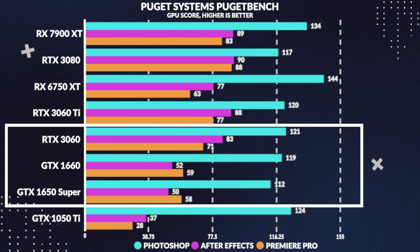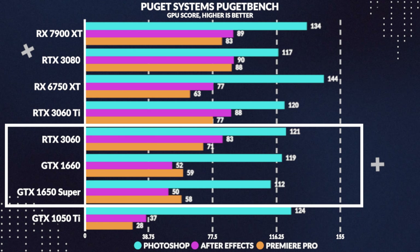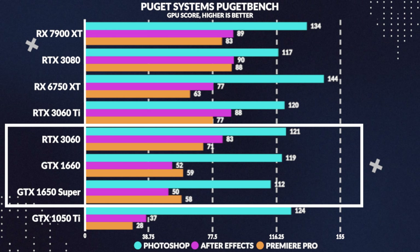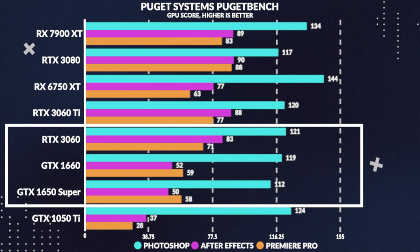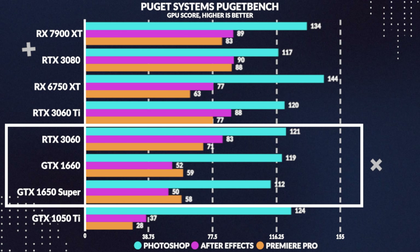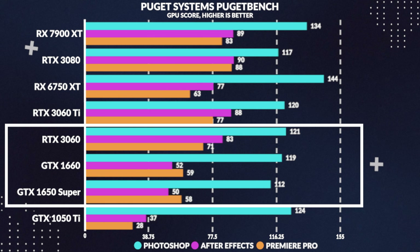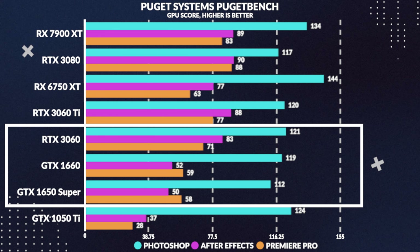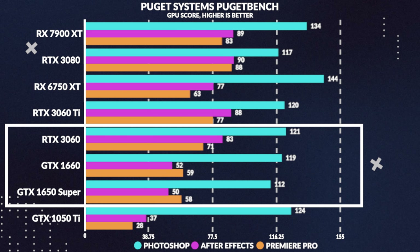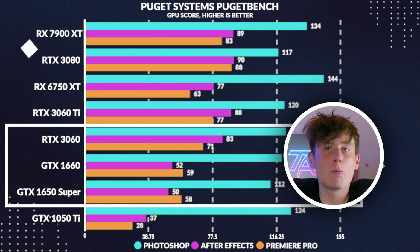Now onto more productivity-focused benchmarks using the Puget Bench Adobe suite. Starting with Premiere Pro, the 1660 doesn't perform significantly better than the Super, only being around one point higher, while losing by 17% to the 3060. In After Effects, the 1660 only pulls ahead of the Super by 5%, and falls behind the 3060 by 37%. Lastly in Photoshop, the 1660 outperforms the Super by 6% while losing to the 3060 by only 2%, though the score seems to vary widely in testing.